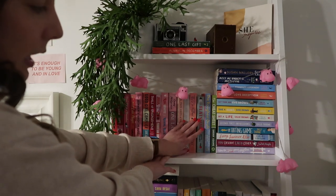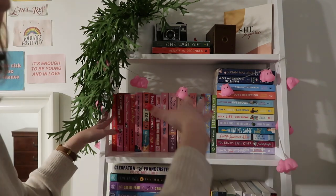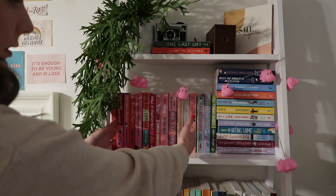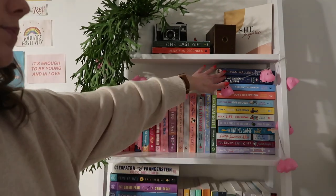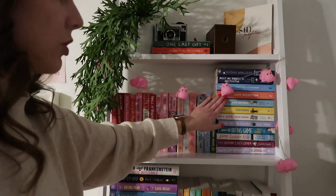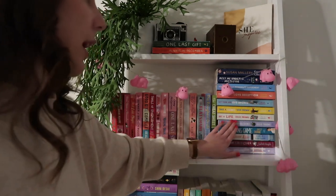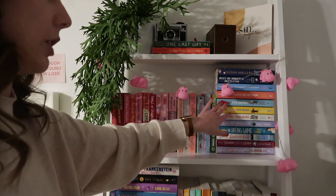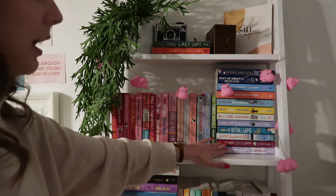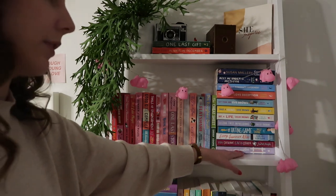I have The Roughest Draft by Emily Wibberley and Austin Siegemund-Broka, and The Cheat Sheet by Sarah Adams. These are just all my paperbacks, and I tried to do them in some sort of color order — I actually have a lot of pinks. I also have Home Sweet Christmas by Susan Mallery, Meet Me Under the Mistletoe by Jenny Bayliss, The Spanish Love Deception and The American Roommate Experiment by Elena Armas, and the Brown Sisters Trilogy: Get a Life Chloe Brown, Take a Hint Danny Brown, and Act Your Age Eve Brown. Then I have two Sally Rooney romance novels, The Hating Game, Second First Impressions, Every Summer After by Carley Fortune, You Deserve Each Other by Sarah Hogle, and How to Love Your Neighbor by Sophie Sullivan.